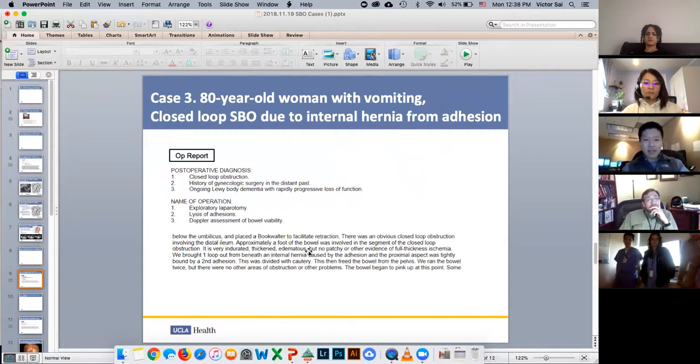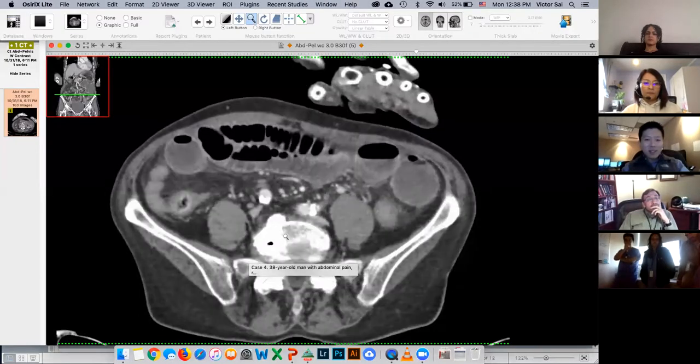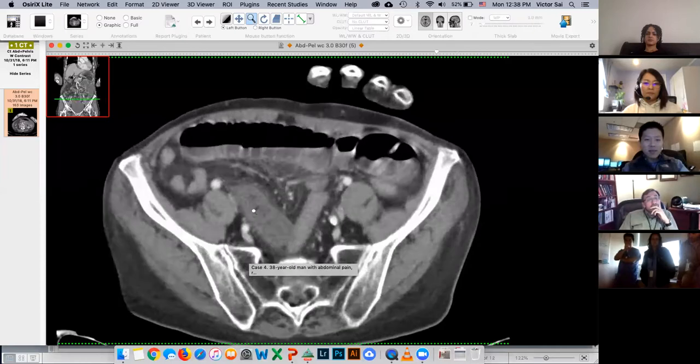The bowel was very thickened and edematous, but once it was freed it began to pink up. That's what this loop of bowel was.